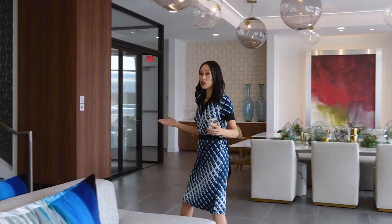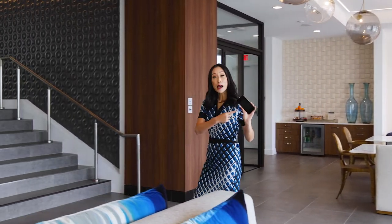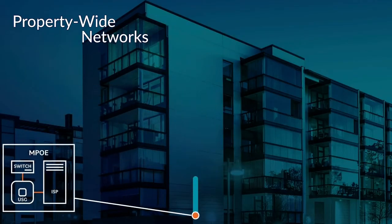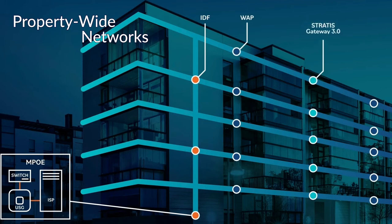Stratus has created a holistic solution offering building-wide access control via a secure mobile app for residents, guests, and property staff. It's all supported by a secure, professionally installed, property-wide network. Let me show you the Sidewalk to Sofa solution and how your property can benefit by installing this technology today.